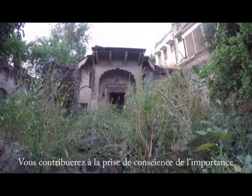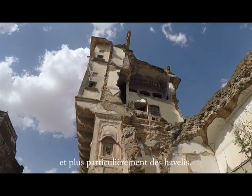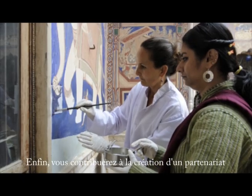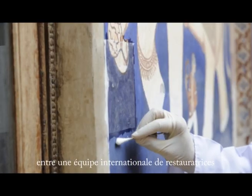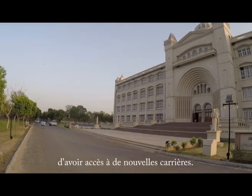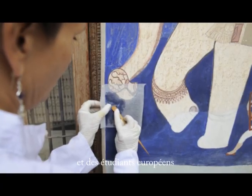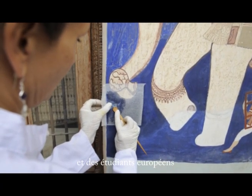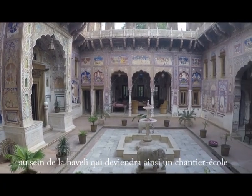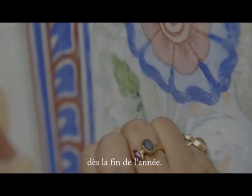You will help raise awareness concerning the importance of preserving the region's heritage, the Havelis in particular. Finally, you will contribute to the creation of a partnership between an international team of restorers and Modi University, enabling young Indians to embrace new careers. This partnership will also allow the students of Modi University and their European counterparts to be trained together in painting and restoration inside the Haveli, which will thus become an international workshop from the end of this year on.